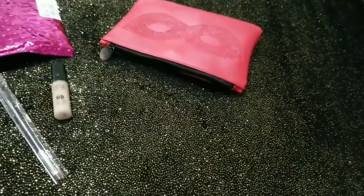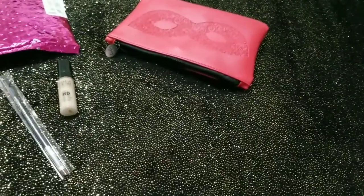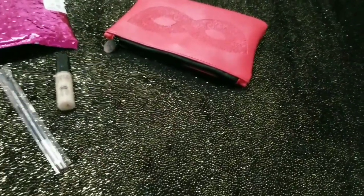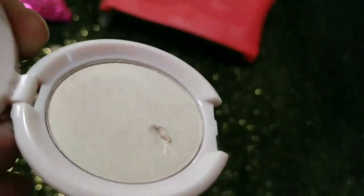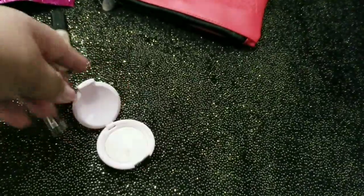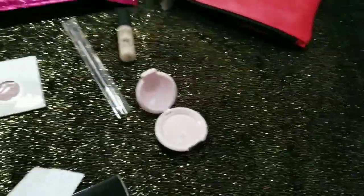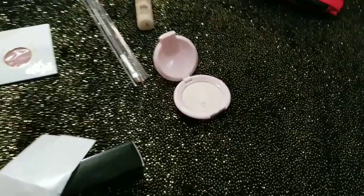Las que hacen videos saben qué difícil es grabar con una mano y abrir las cosas con la otra. Ya ves las partecitas donde te maquillas y las resaltas con un toquecito de color blanco en las esquinas de los ojos. Bueno, para eso es el highlighter.